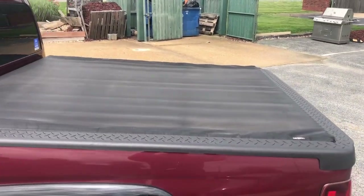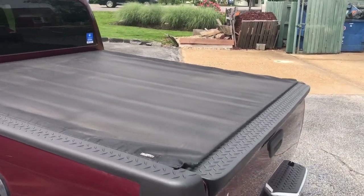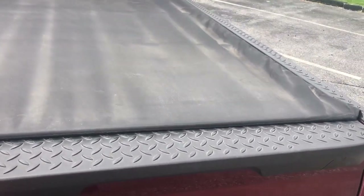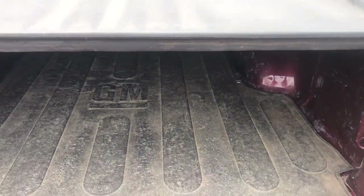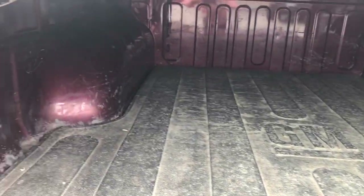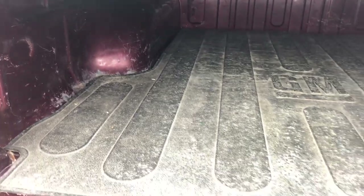A nice cover on the bed, which is always nice to protect whatever you're hauling from the elements. Bed liner for extra protection.